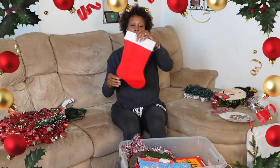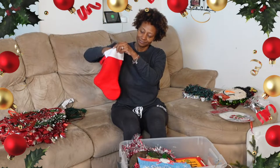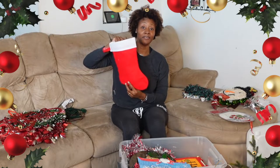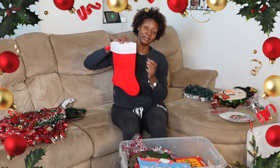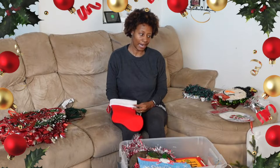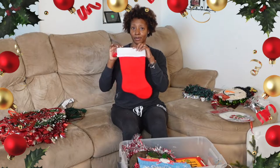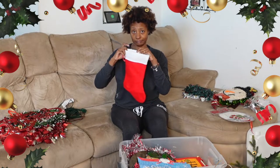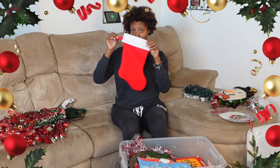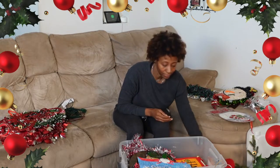Here's a little stocking. I don't know if I want to hang them if I'm not going to stuff anything in them. We used to have really big, beautiful stockings — I want to say they're out in the garage in another box. But I'm not going to go out there and get that stuff. So if I'm going to hang a stocking, it'll be these.